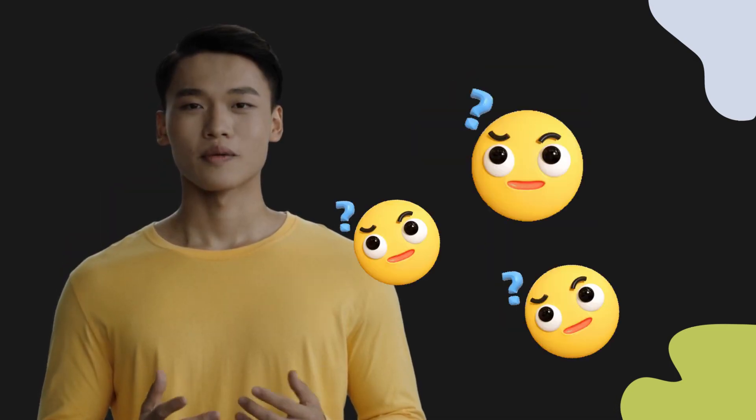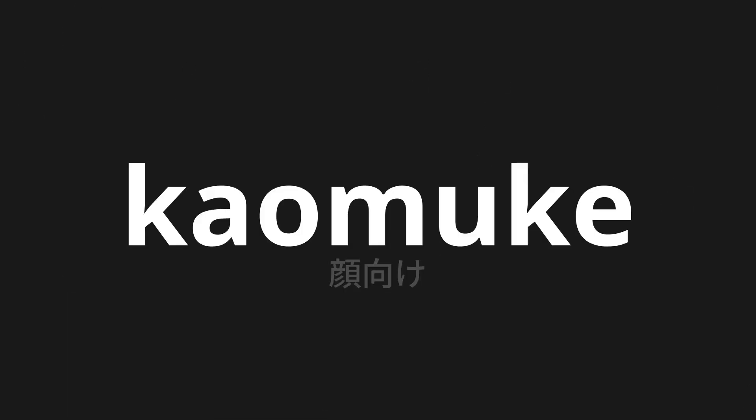Welcome to this pronunciation video. Today, we will be focusing on a new word that you might find challenging or intriguing. So let's dive into today's word: Kaomuke, which means face-to-face in Japanese.